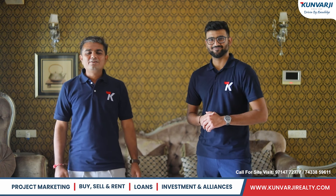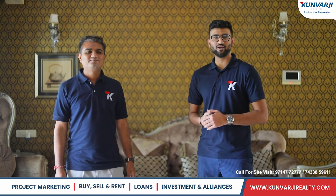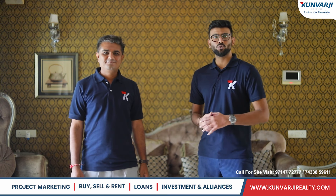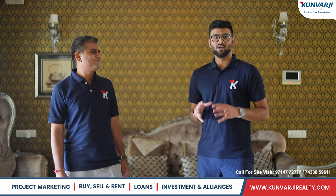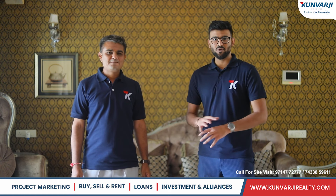Namaskar, here is Devil Kumar Thanhki from Kunvarji Realty, a renowned name in property consulting. Hi, I am Viril Pater and we are here today at Walk the Property Show by Kunvarji Realty to take you through one of the most charming and beautifully designed villas of Ahmedabad, inspired by Venice — the Venetian Villa.